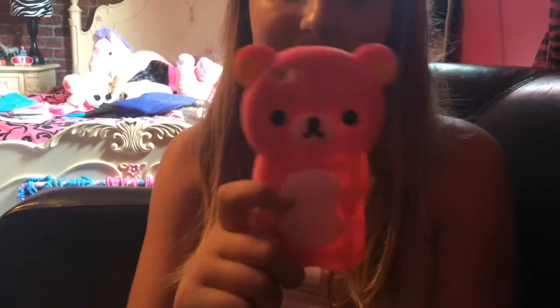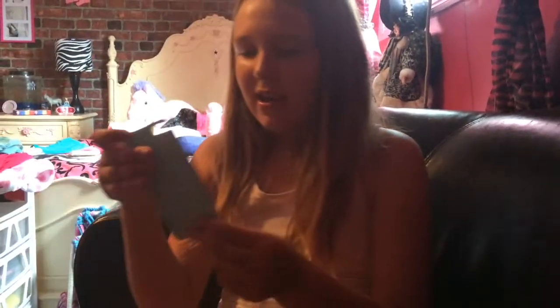We're going to be doing a phone case collection. First, I have this silicone case I got from the mall for twenty dollars. It's a Relicuma — it's actually a Chinese bear, so its name is Relicuma — and I got this for my iPhone 5S.